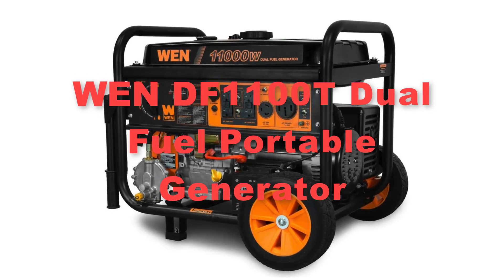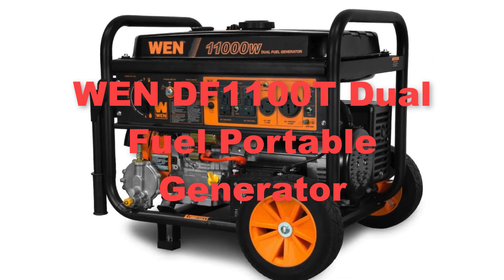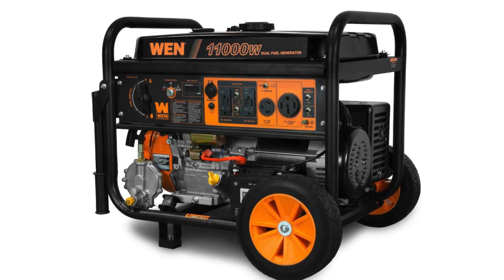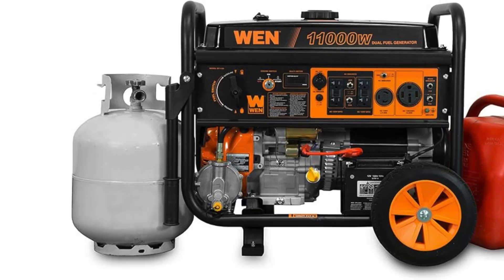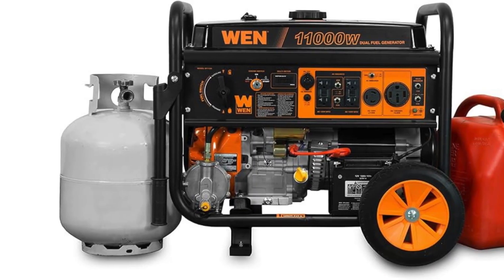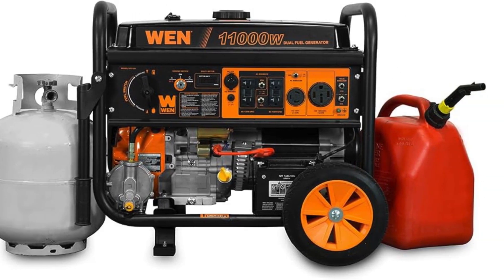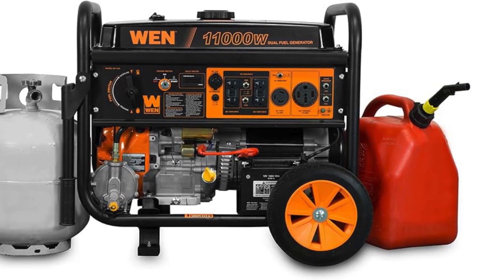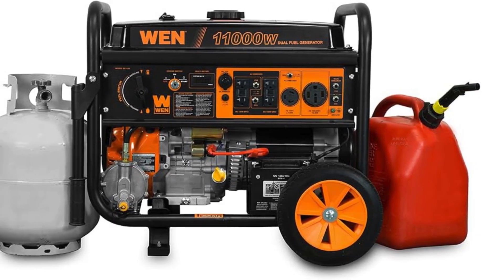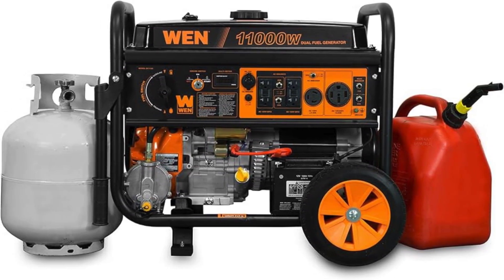Sixthly, there comes the Pulsar HD10000B dual fuel portable generator. The Pulsar HD10000B dual fuel portable generator is a high-powered and versatile solution for those seeking reliable portable power. Equipped with a powerful 11,000 watt surge and 8,300 watts of continuous power output, this generator is capable of handling a wide range of power needs, from emergency backup at home to powering outdoor events or job sites.